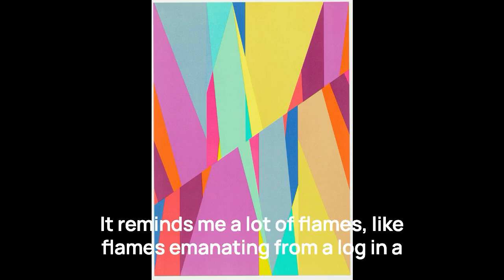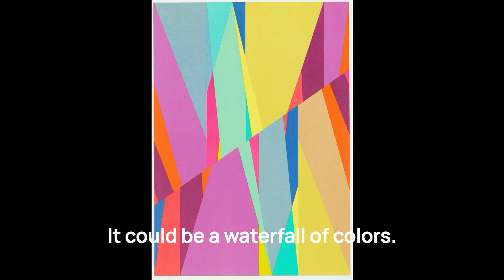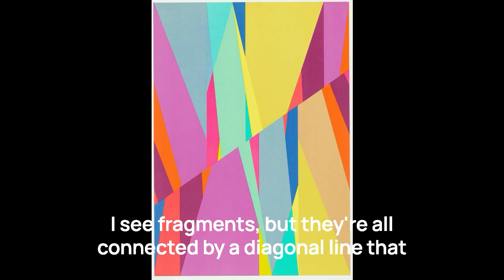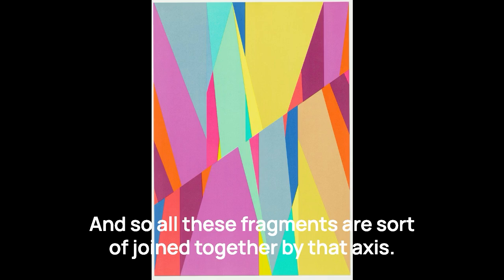It reminds me a lot of flames emanating from a log in a fireplace or something like that. It could be a waterfall of colors. It could be the sunlight shining through different color gels. I see fragments, but they're all connected by a diagonal line that runs from sort of the top right of the print to the bottom left.